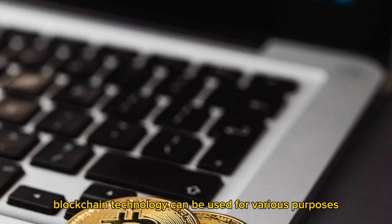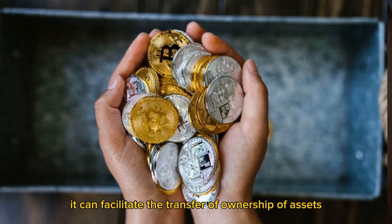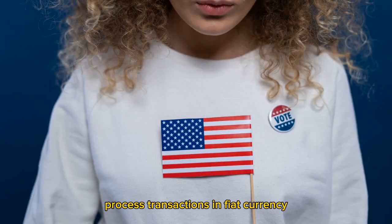However, blockchain technology can be used for various purposes beyond cryptocurrencies. It can facilitate the transfer of ownership of assets, process transactions in fiat currency, and even administer voting systems.